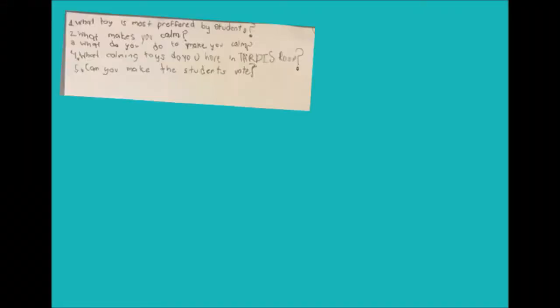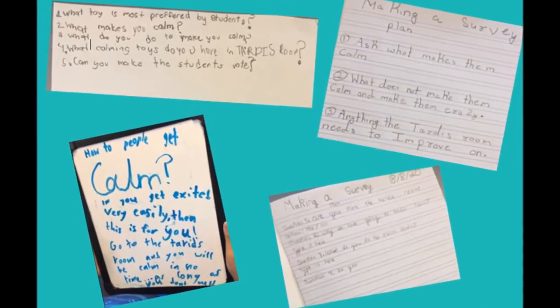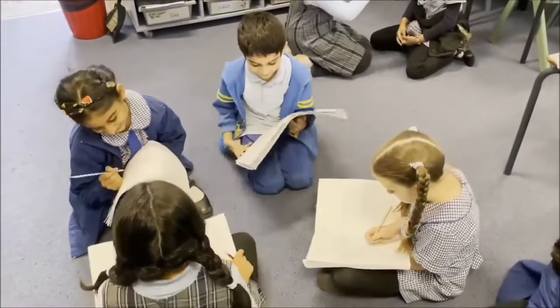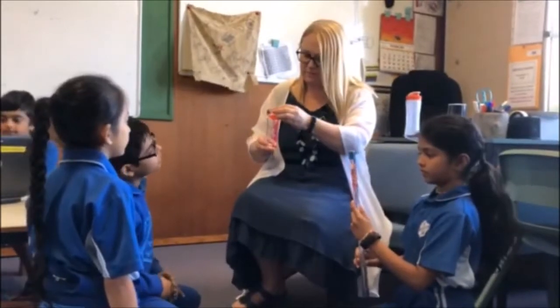We decided to use our knowledge to create a solution to the problem of the TARDIS area. The first thing we needed to do was talk to the kids who use the area, including friends from our classes. We also surveyed the expert teachers who looked after the kids in the area and asked for advice on how we could help.